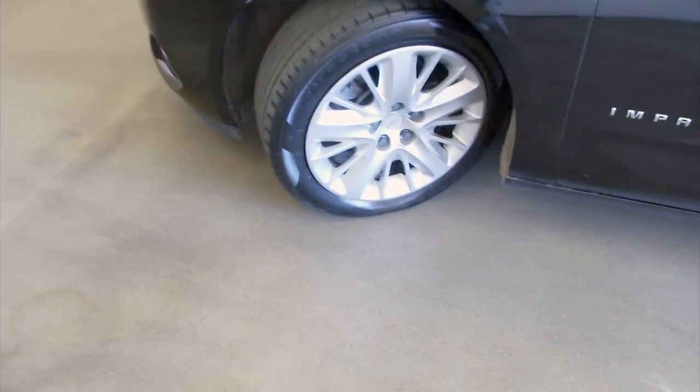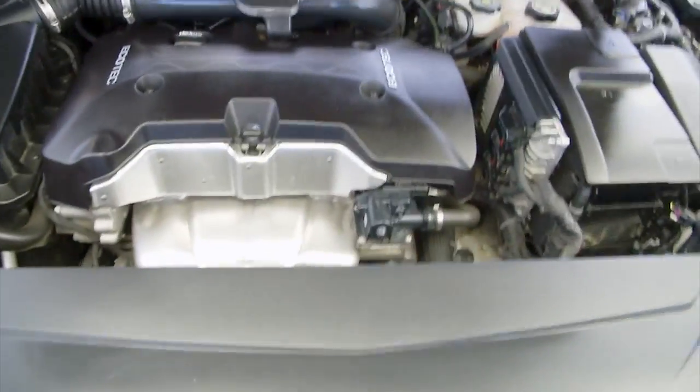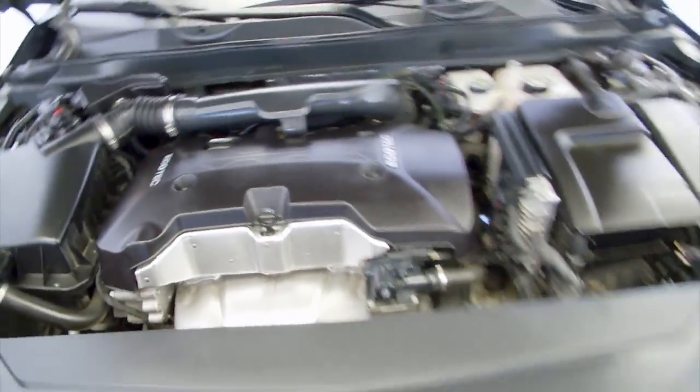Car looks to be in really good condition, as it should be — only 24,000 miles on it. Exterior paint looks great. Nice clean engine area.